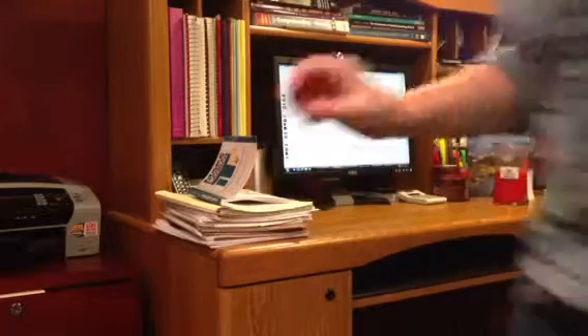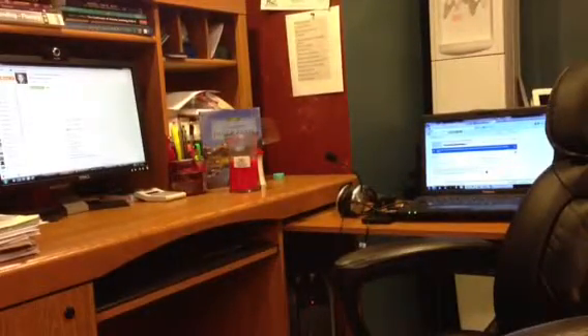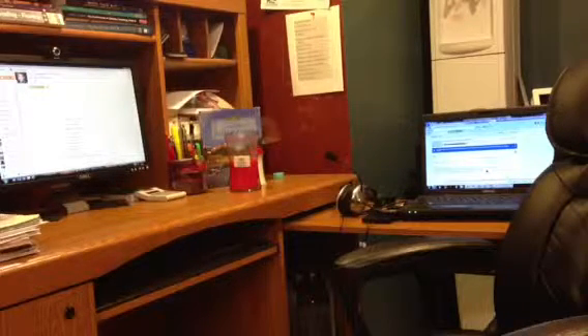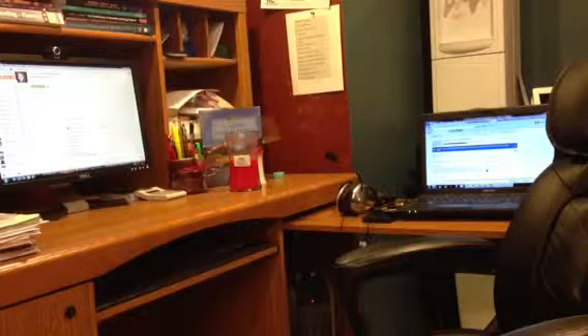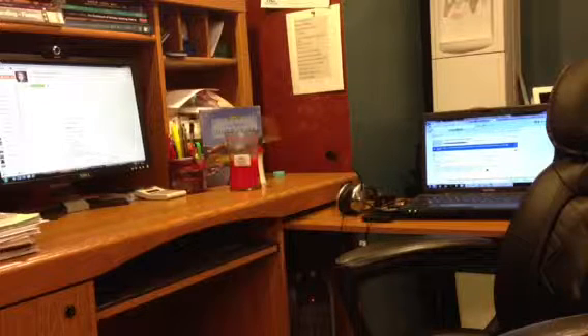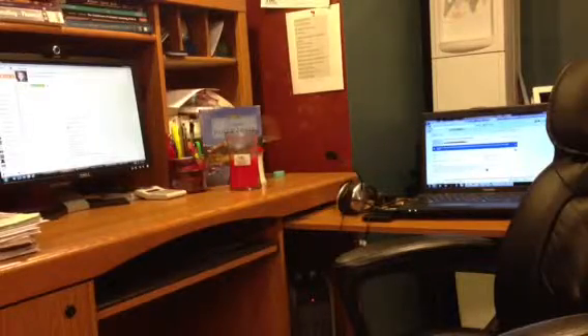You'll also notice I have another computer set up. Having two computers is awesome — I can do things really easily when if Skype isn't working well on one computer, or maybe I'm downloading something, I can just switch to the other one. I have all my folders on Dropbox, so it doesn't matter that I'm switching between computers because all of my resources are accessible from either machine.